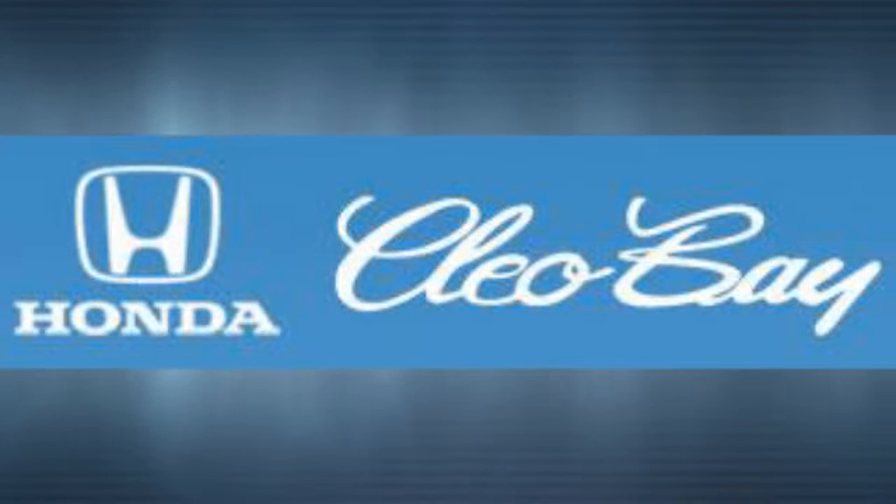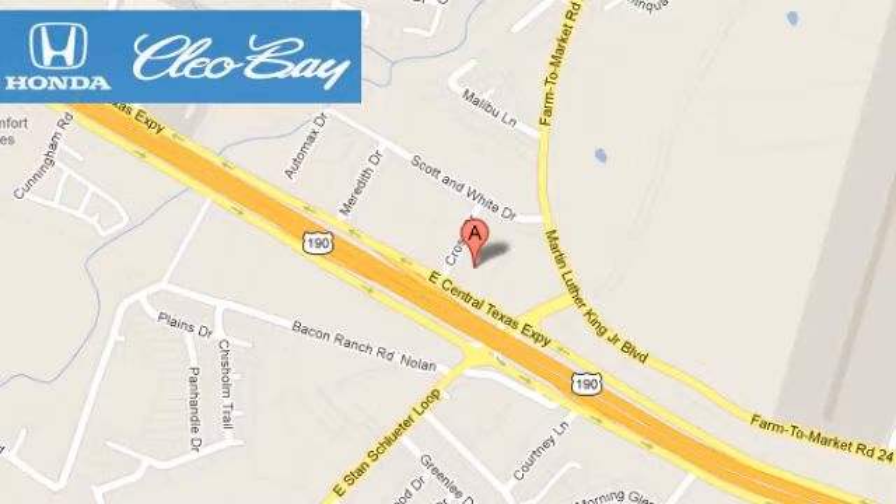Test drive it today. Clio Bay Honda is one of the premier Honda dealers. We're conveniently located at 3907 East Centex Expressway in Killeen, Texas.